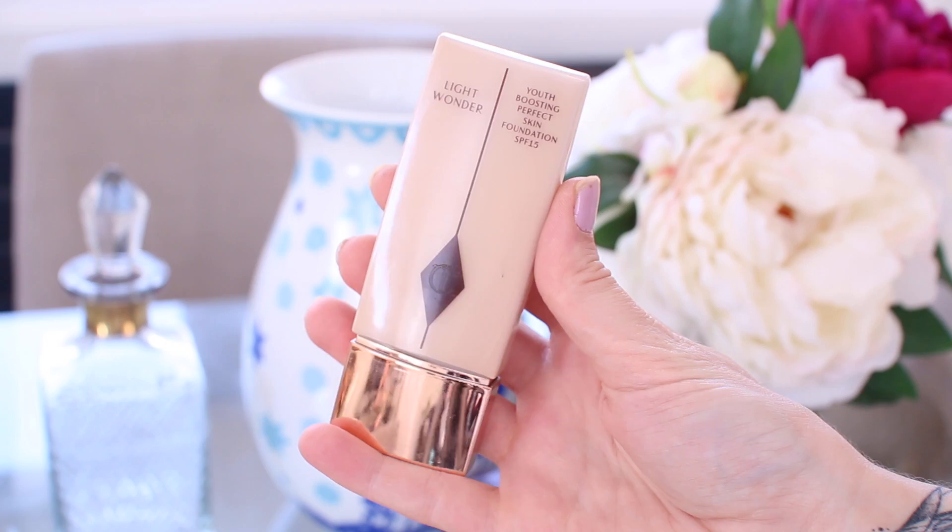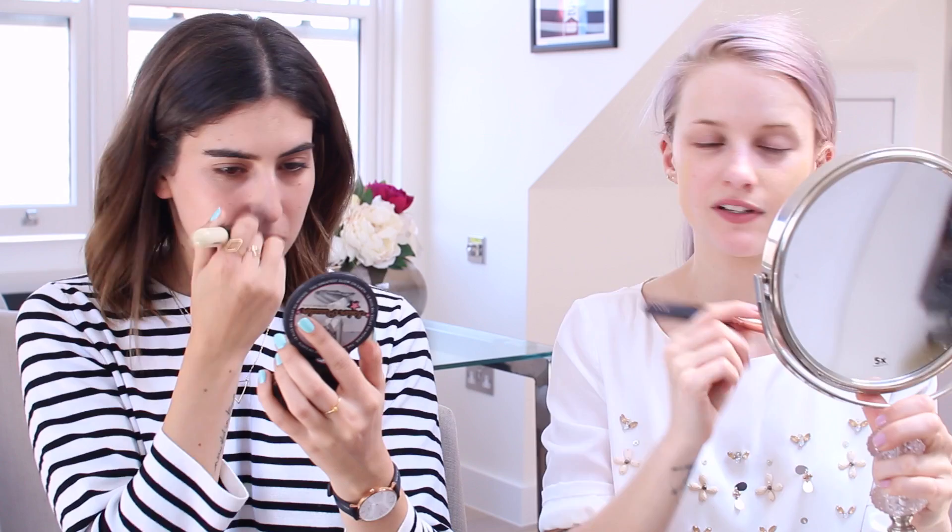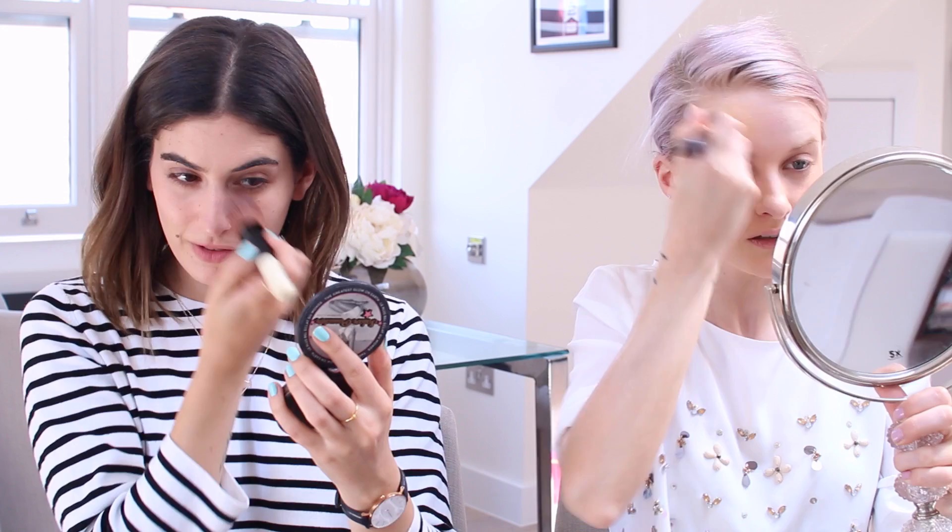I'm going to start with foundation. Mine is the Charlotte Tilbury Light Wonder Youth Boosting Perfect Skin Foundation with SPF — I use shade three fair. I love it because it's like a tinted moisturizer, very glowy and quite light. I'm going for the NARS Luminous Weightless Foundation in Deauville — same shade as the Sheer Glow. I'm not sure which I prefer; I think Sheer Glow, as this one is too high coverage for me, better for oilier skin types. I'm using my Bobbi Brown full coverage face brush, and Lily is using her Zoeva silk finish brush.